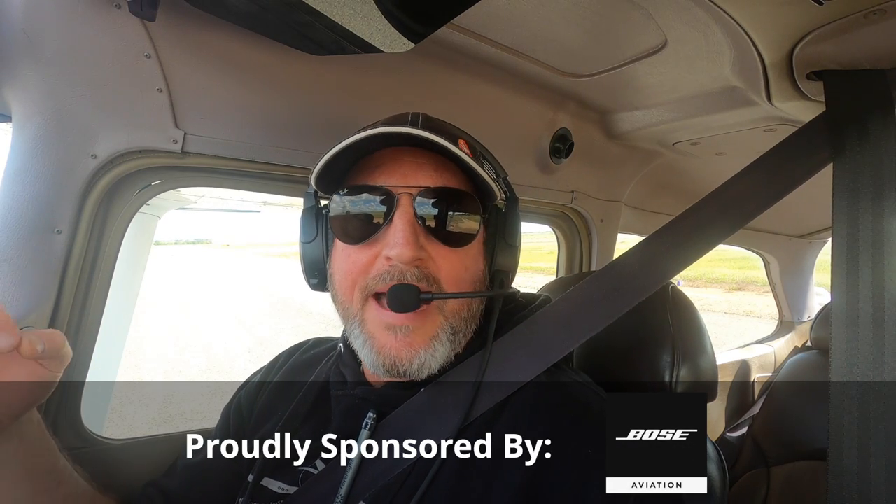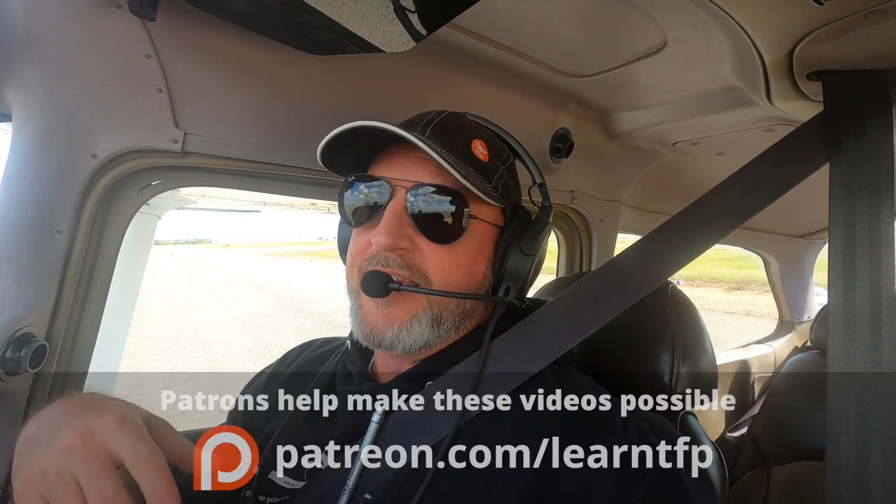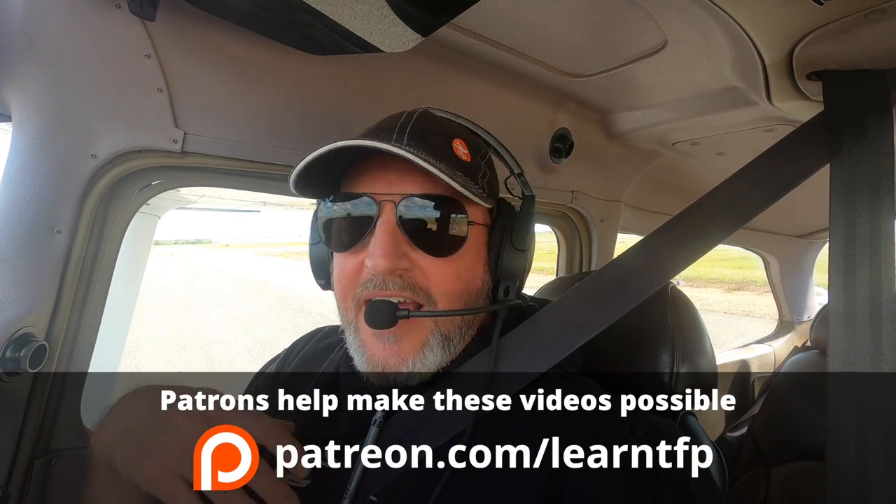Hello aviators, welcome back to the Final Points. In this video we're talking about the impossible turn. If you don't know what the impossible turn is, it's what we use to describe taking off, having an engine failure on the upwind, and attempting to return to the airport from which you departed when you have less than 1,000 feet above ground level. It's called the impossible turn because so many people have died trying to do that that it is best to think of it as impossible.